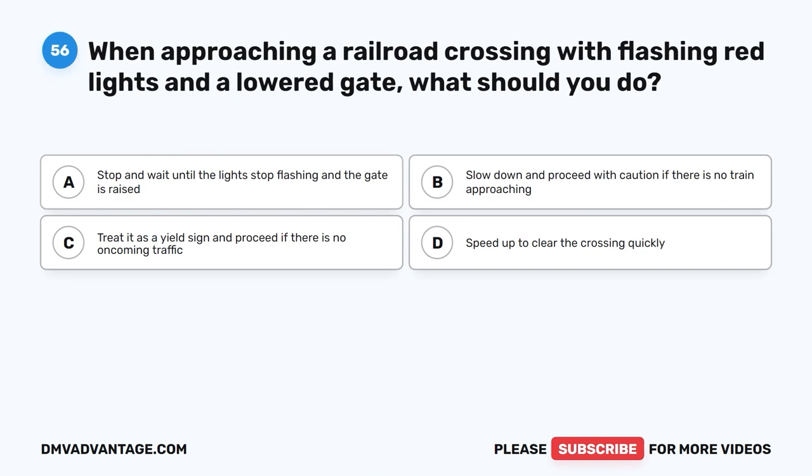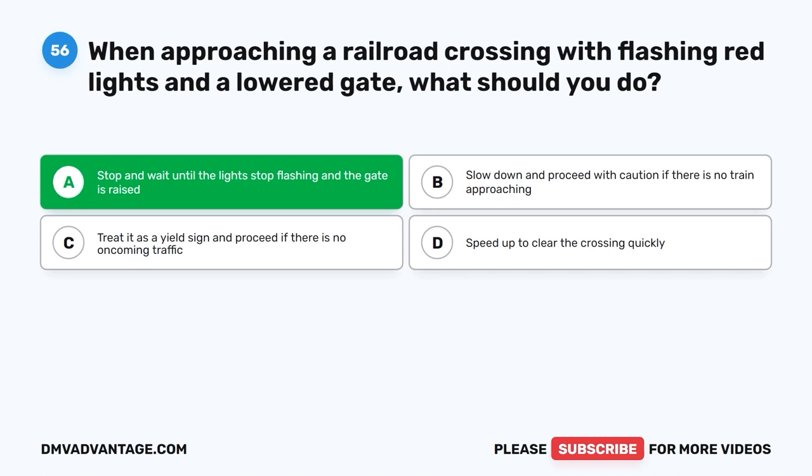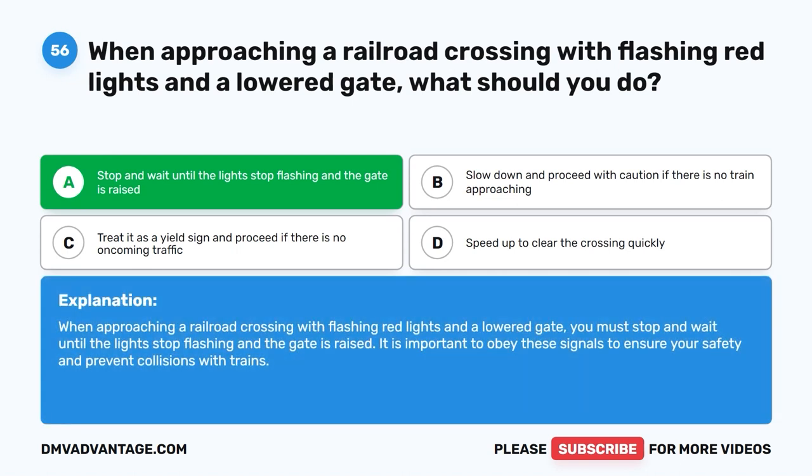Question 56: When approaching a railroad crossing with flashing red lights and a lowered gate, what should you do? A. Stop and wait until the lights stop flashing and the gate is raised. B. Slow down and proceed with caution if there is no train approaching. C. Treat it as a yield sign and proceed if there is no oncoming traffic. D. Speed up to clear the crossing quickly. The correct answer is A. You must stop and wait until the lights stop flashing and the gate is raised. Obeying these signals is crucial to ensure your safety and prevent collisions with trains.